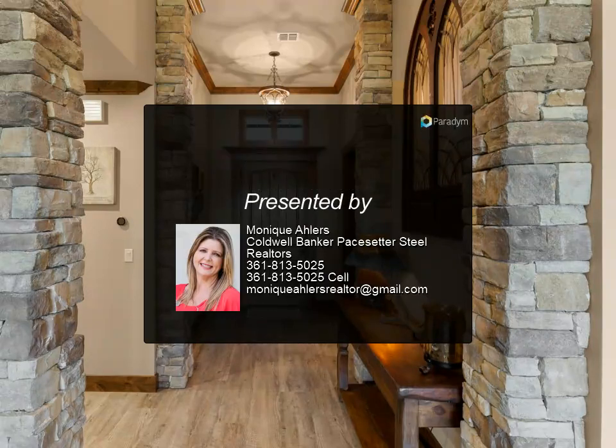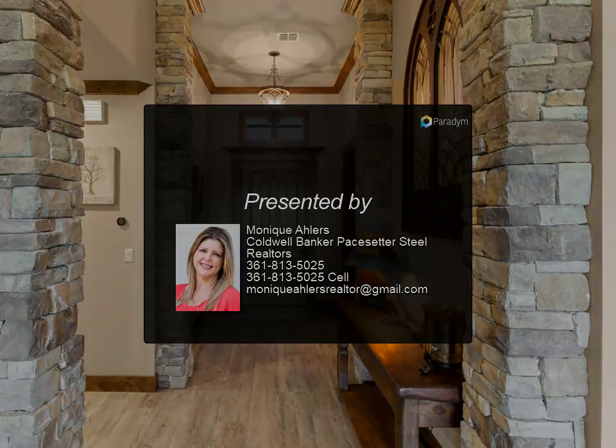You have got to see this for yourself. Welcome home. For more information, contact us today.